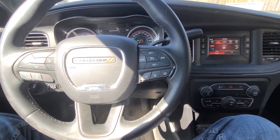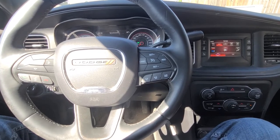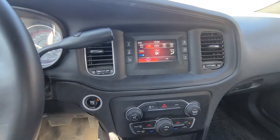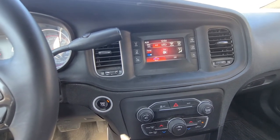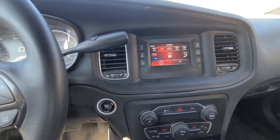Welcome to my YouTube automotive channel. Today I'm sitting in a 2016 Dodge Charger and I will show you how to change the manual language. This video applies to the seventh generation of Dodge Charger, made from 2011 and up to date.